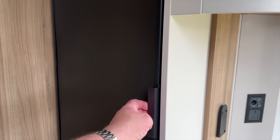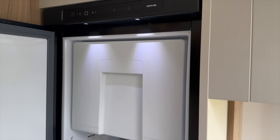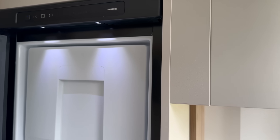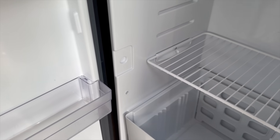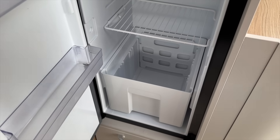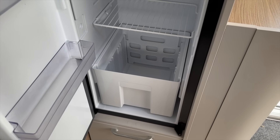The fridge is a Thetford - gone is the Dometic, it's now a Thetford - with an internal freezer. Lots and lots of storage for lots of food. I like that bucket star there for salad and bits - you can pull the whole thing out and use it, quite usable. It doesn't open both ways though, only one way.